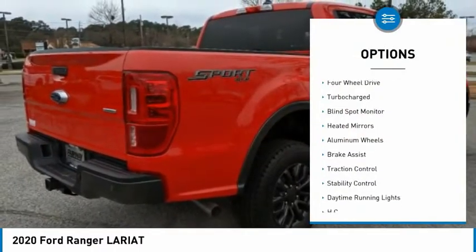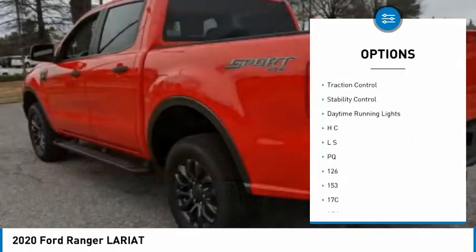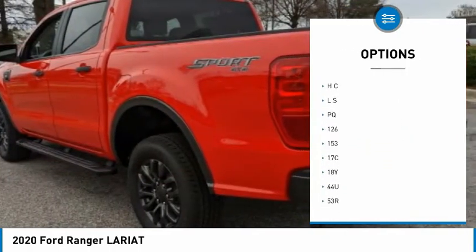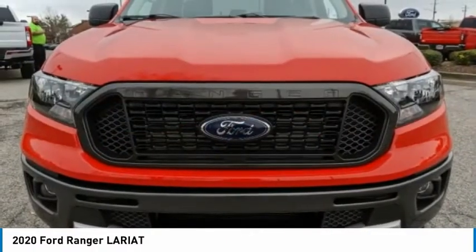Sliding rear window, four-wheel drive, turbocharged, blind spot monitor, heated mirrors, aluminum wheels, brake assist, traction control, stability control, daytime running lights.